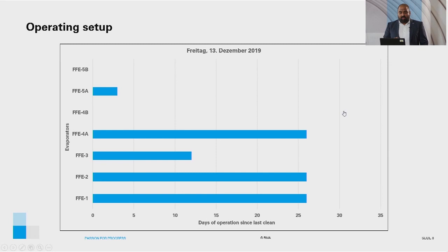On the first day of the experimental program, the operating setup shows FFE1, 2, 3, 4A, and 5A in operation. For FFE1, 2, and 4A, it is the 26th day in operation since they were last cleaned. For FFE3, it was the 12th day in operation since it was last cleaned. And for FFE5A, it was the 3rd day in operation since it was last cleaned.